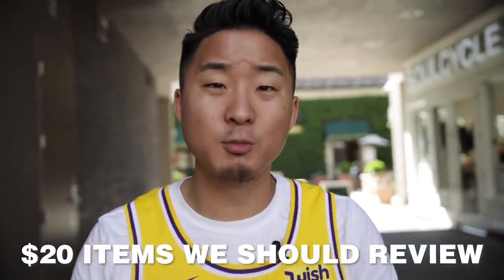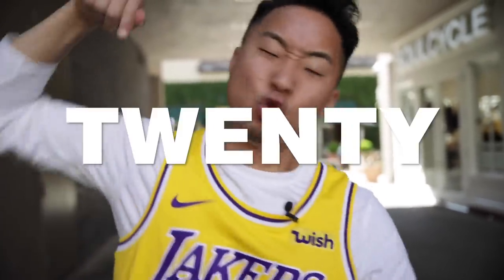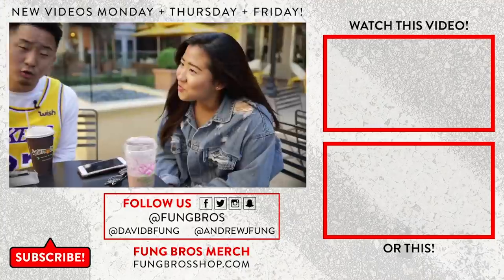Thank you so much for watching. In the comments below, let me know what other $20 items you want me to review. If you know of a $20 item around the LA area, I want to try it — because $20 is a great price point. More expensive than average but not too expensive. $20 reviews — until next time, peace.